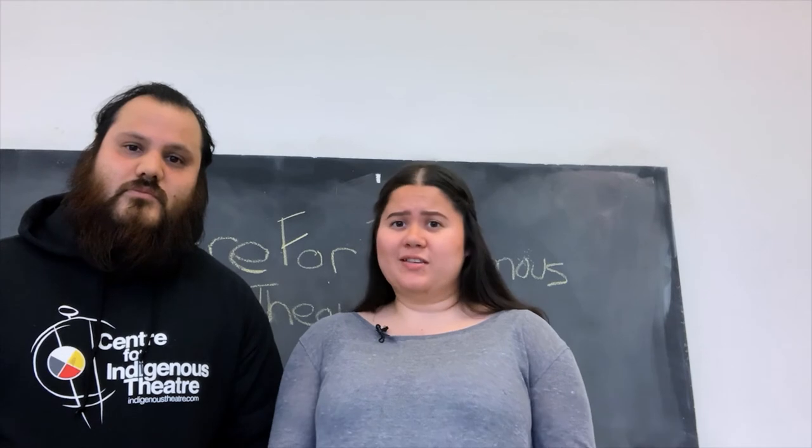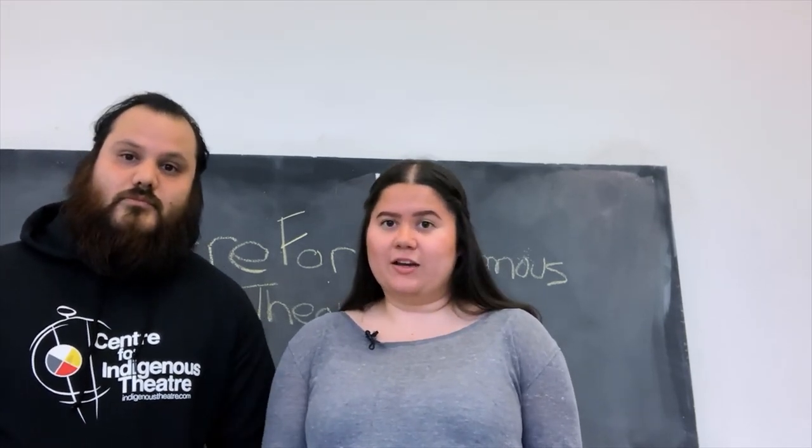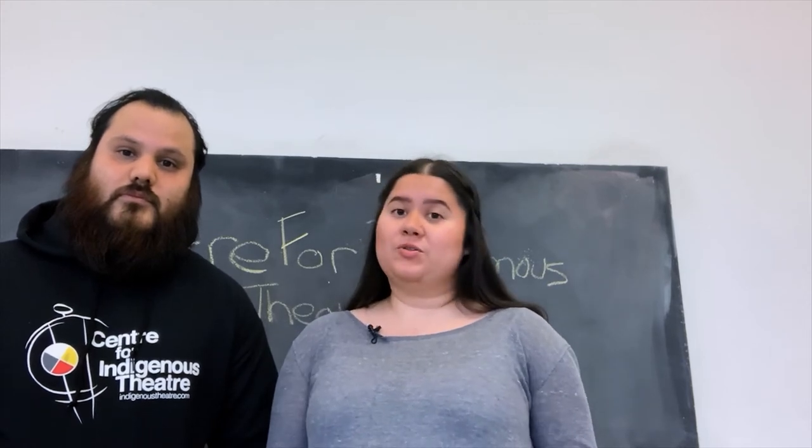If you have any other skills that you want to show, like singing, dancing, hand drumming, anything and everything, feel free to submit it. But you do have to have a monologue. Unless, of course, you're a storyteller and you have a story, then you could submit that instead of the monologue. But no accents, please.